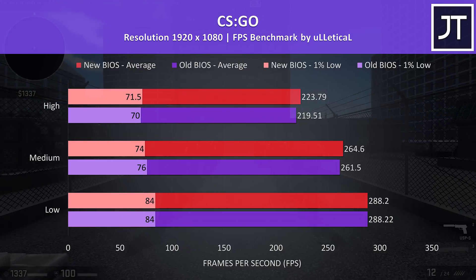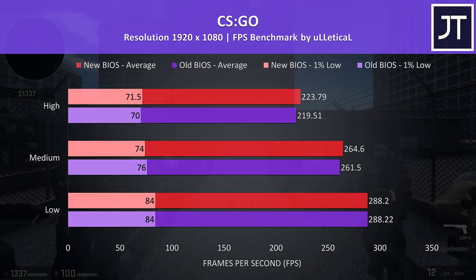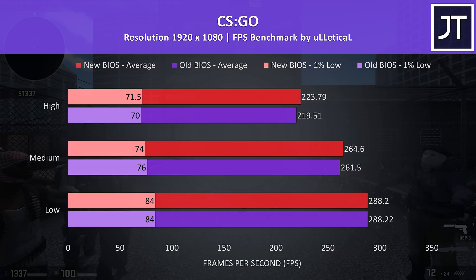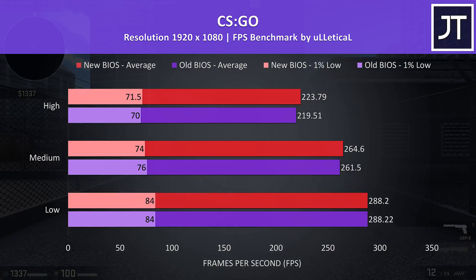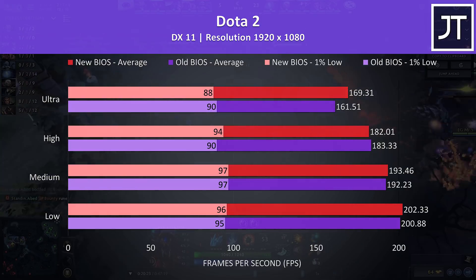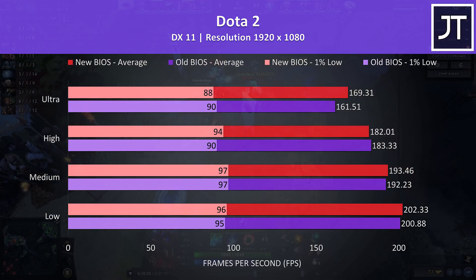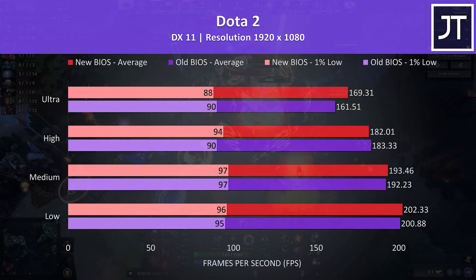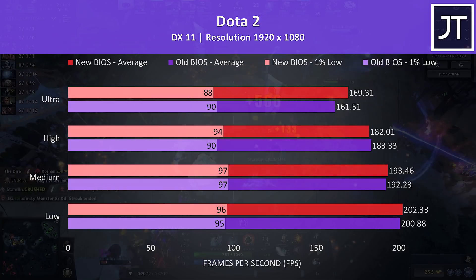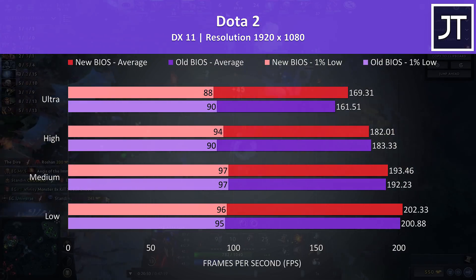CS:GO was tested using the Ulletical FPS benchmark, and as a CPU-heavy test I thought the newer BIOS would have made a bigger difference, however at max settings there was only a 2% improvement, with no change seen at minimum settings. Dota 2 was tested in the middle lane — another game that relies on CPU power that I suspected may benefit from the newer BIOS. The results are close, but at most setting levels there is a slight edge to the new version, which was almost 5% faster in average FPS at max settings.